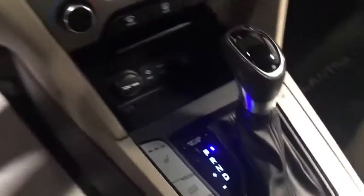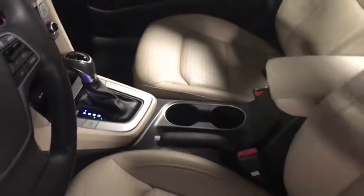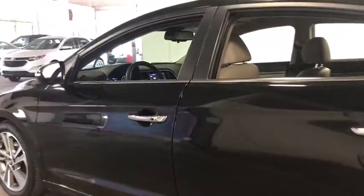Compass, rear window defroster, security system, trip computer, heated front seats, tachometer, carpeted floor mats, panic alarm, remote keyless entry, leather seats, brake assist, cargo net.